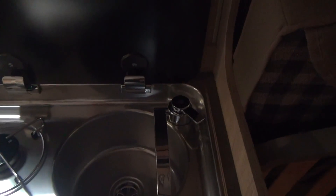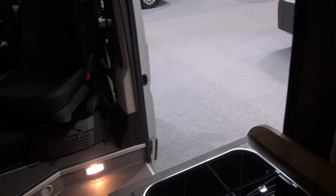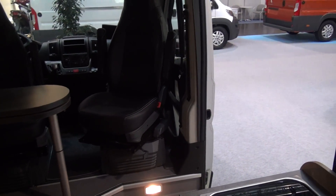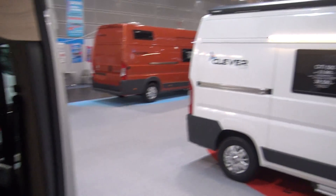Here you've got one gas ring and a rather small sink. Is that a good idea in a vehicle? Well, in a six-meter van you might want more gas. I've said before in smaller vehicles one gas ring will do, but in a vehicle like this I think two would probably be better.